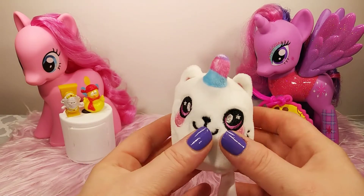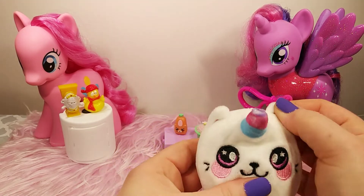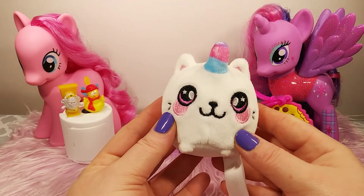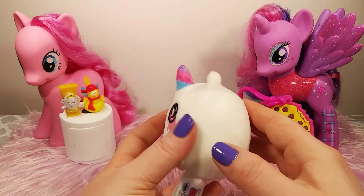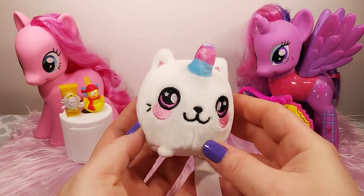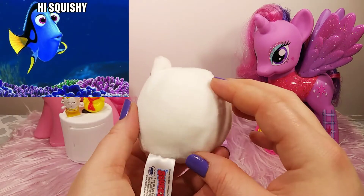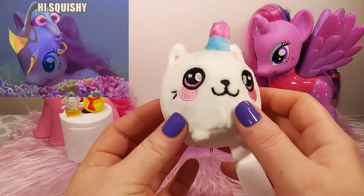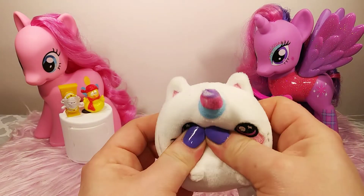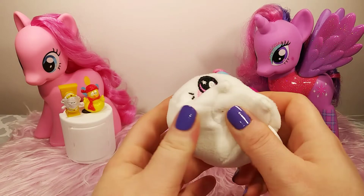Very, very cute, and I would love to make this my Blind Bag Tuesday little mascot. He can sit in some of the videos, so if you guys have any name ideas for him, let me know in the comments down below. Also, this is super soft and squishy, slow rising, and it is scented like a grape or sweet grape scent. Very, very cute. Highly, highly recommend these.